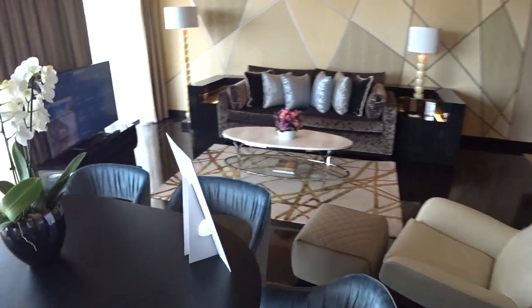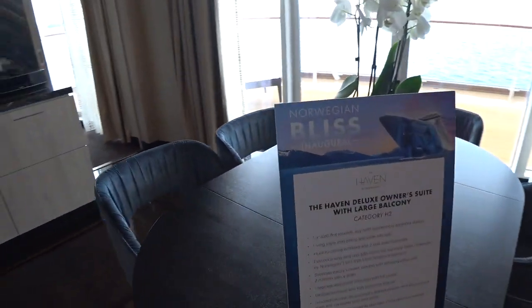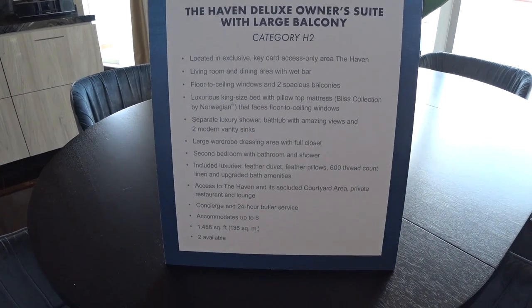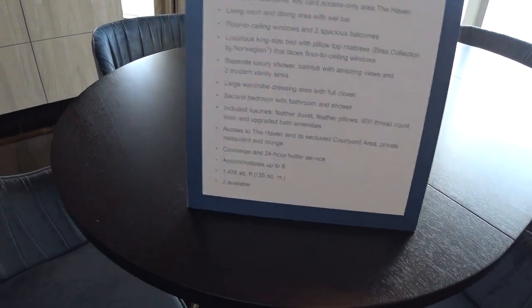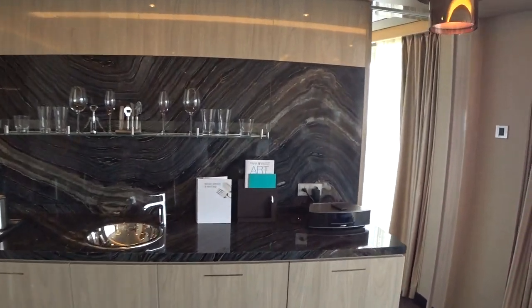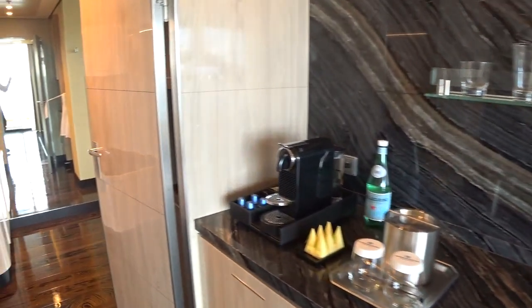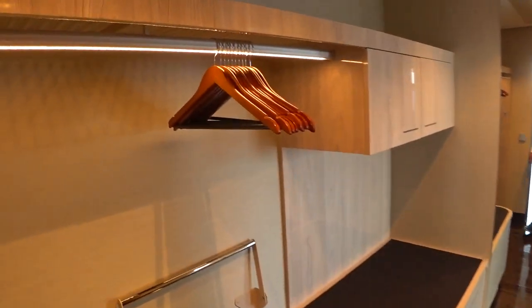We'll show you a few of the amenities that you get here. Private access into the Haven, of course, and the VIP check-in. There's a Bose sound system in here for you, and a coffee maker. There's also a full walk-in closet area with bathrobes and slippers — all that good stuff.